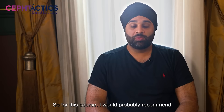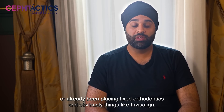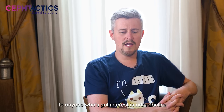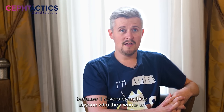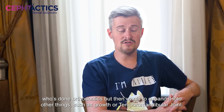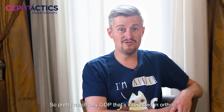I would probably recommend this course to any kind of general dentist who's looking to improve their quality and knowledge in orthodontics — whether you're a beginner or already placing fixed orthodontics and things like Invisalign. To anyone who's got an interest in orthodontics, anyone who wants to expand their knowledge, anyone who's interested in starting orthodontics, or anyone who's done orthodontics but wants to expand into other things such as growth or the vertical dimension, because it has other courses that lead on into other areas. So any GDP who's interested in orthodontics.